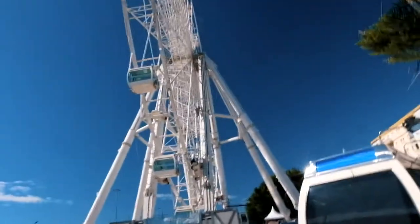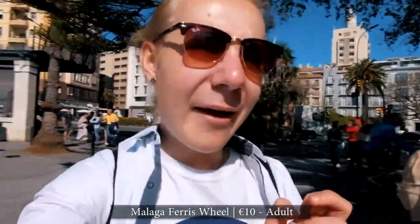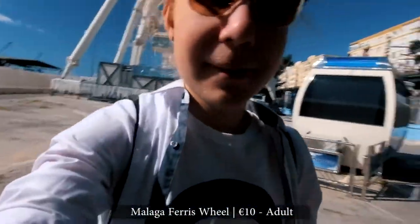This eye thing, which is basically a ferris wheel, is 10 euro per adult to enter and the ride is only about five minutes. Sure, you'll get nice views, but we're hiking up to the castle and the views will be pretty similar, so we're going to skip it and continue along the port marina area.